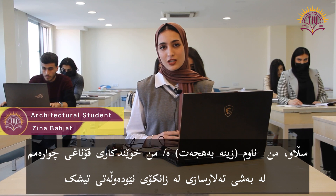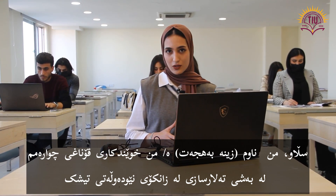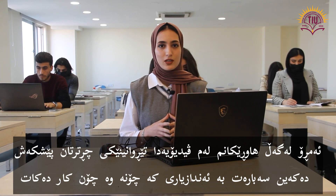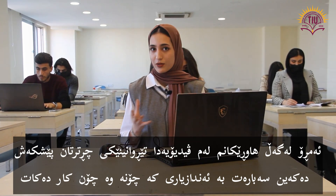Hey there, it's Zina Behzad. I'm a fourth-year architecture student at Tishkin International University, and today in this video, along with some of my colleagues, we'd like to give you an insight into the architecture department — how it works and how it is.